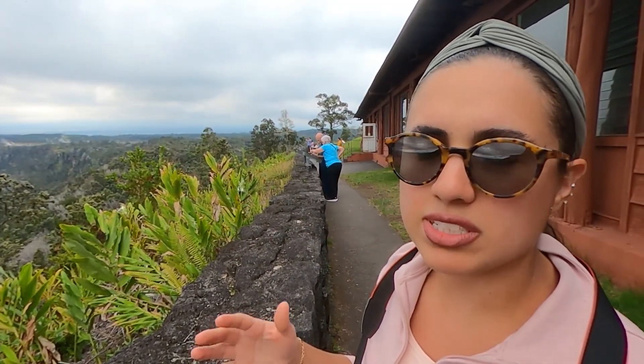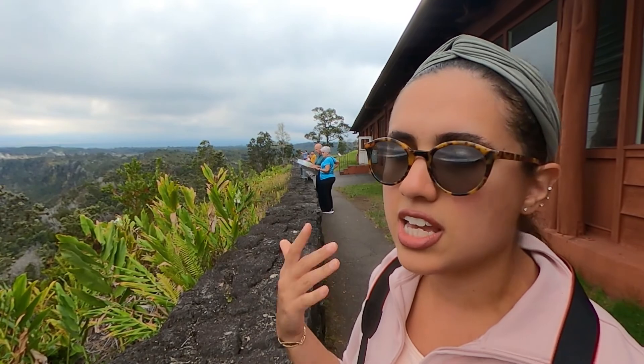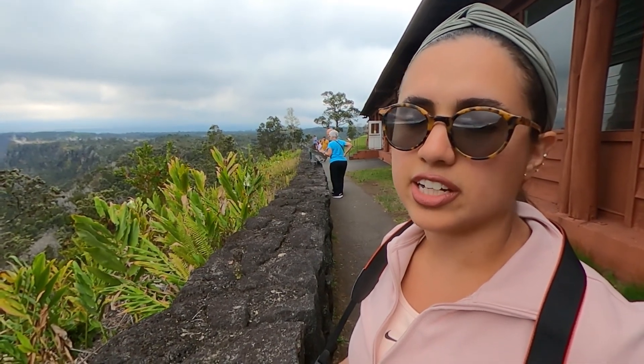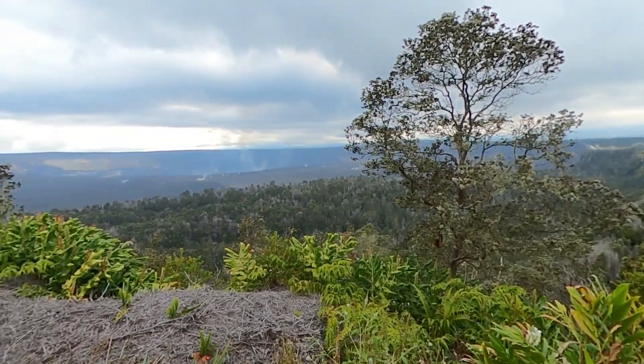It smells really smoky and you can get whiffs depending on where you're standing. Sometimes it's hot, sometimes cold. It's suggested to bring a rain jacket because it's unpredictable up here — you never know when it will start raining and storming. Also check out the food spot right behind us — we had fish and chips, it was really good. You get a view of the crater and there's a nice fireplace inside.